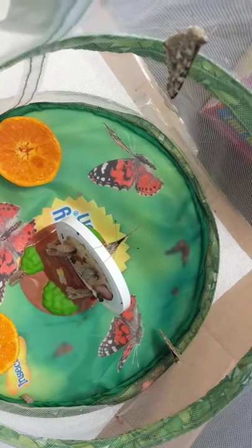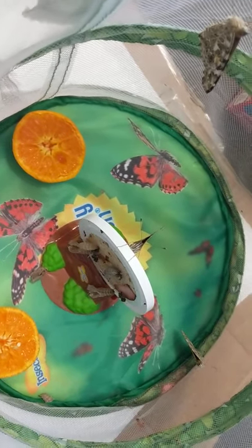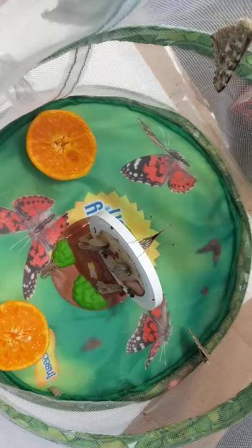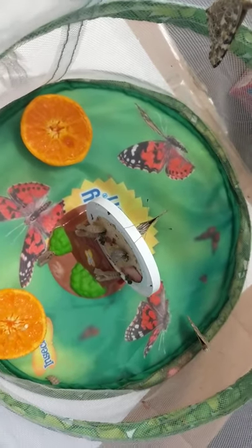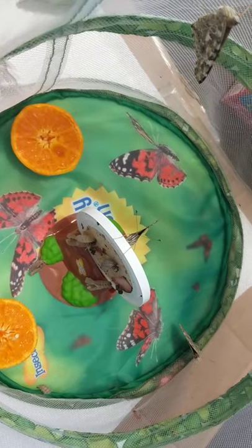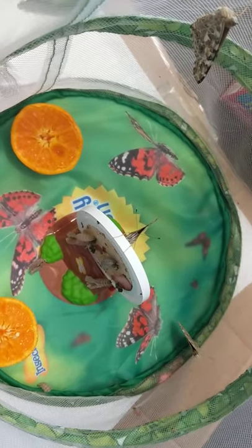But right now, their wings are still just learning how to work. I put two oranges down in the bottom so the butterflies can drink the juice from them. I will let you guys know when our fifth butterfly has come out of its chrysalis, but right now four out of five have.